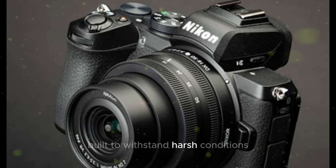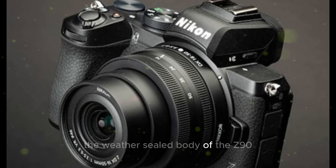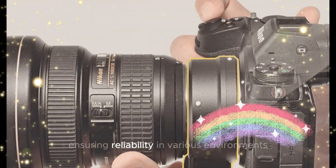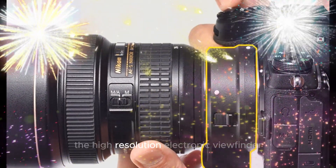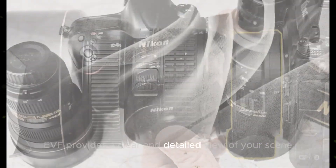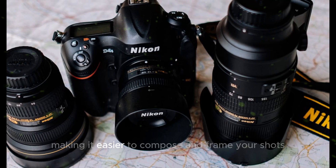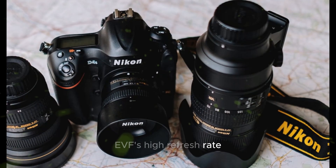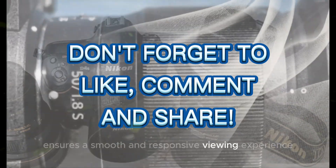Built to withstand harsh conditions, the weather-sealed body of the Z90 is protected against dust and moisture, ensuring reliability in various environments. The high-resolution electronic viewfinder, EVF, provides a clear and detailed view of your scene, making it easier to compose and frame your shots. The EVF's high refresh rate ensures a smooth and responsive viewing experience.